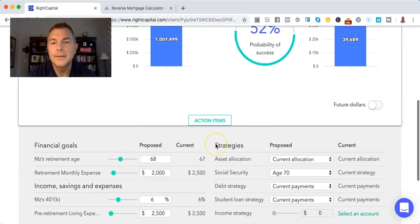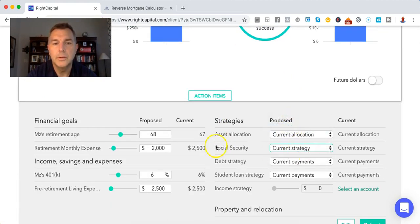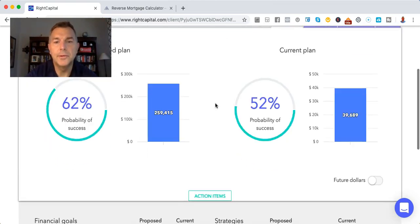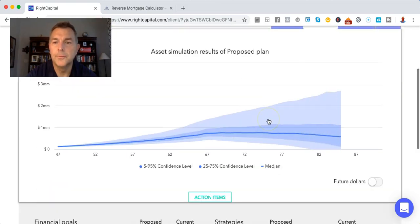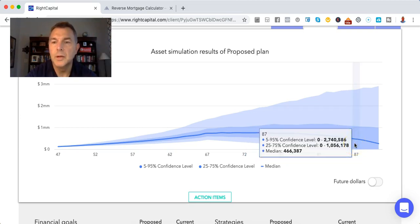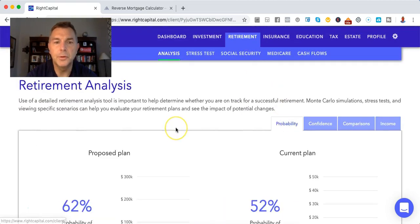When she hits retirement, she'll have $30,000 a year in expenses plus the $4,000 of Medicare Part B, Part D, Medigap, co-pays and co-insurance. We got rid of the reverse mortgage stuff and we're at 99%. That's fantastic. Let's do current strategy — it drops to 62%. That's still pretty good. Once she's 87 years old, she has a 25% chance of running out of money, but I'd take that absolutely.